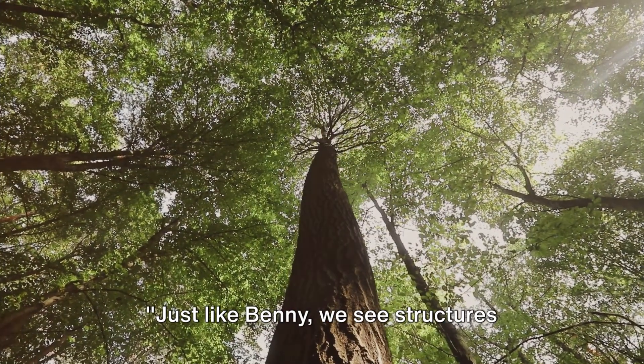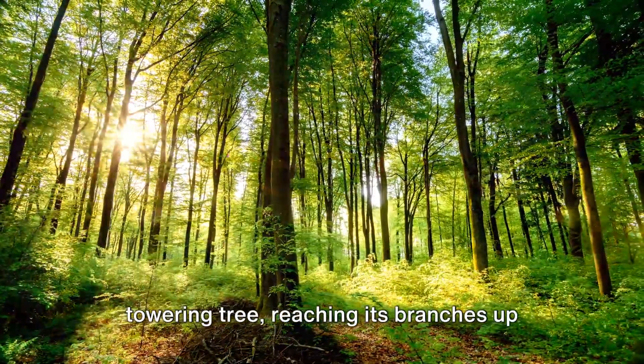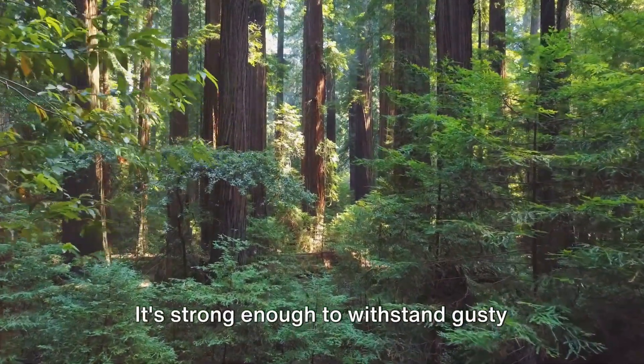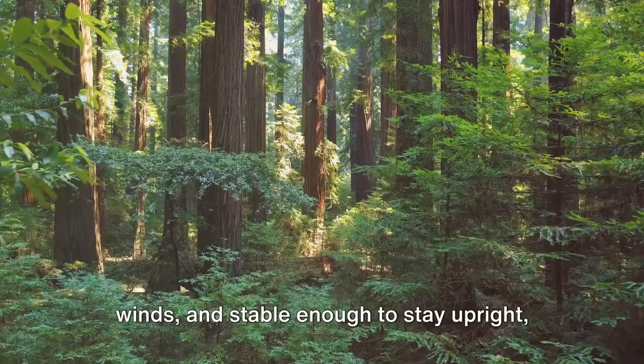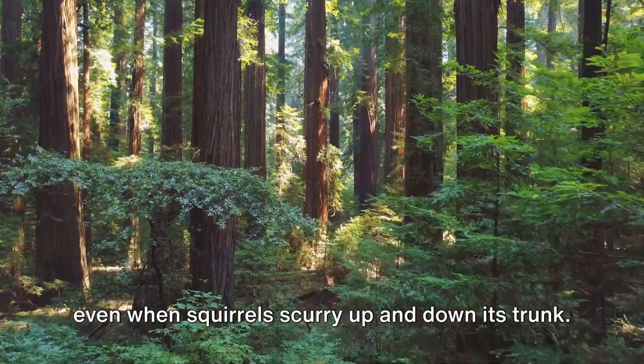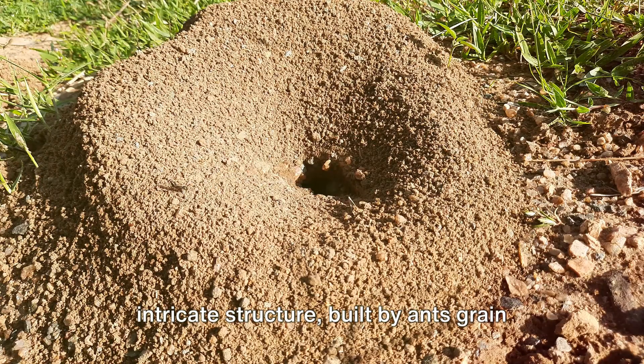Just like Benny, we see structures everywhere around us. Think about a towering tree, reaching its branches up towards the sky. This is a structure. It's strong enough to withstand gusty winds, and stable enough to stay upright, even when squirrels scurry up and down its trunk. Now, imagine an anthill — a tiny but intricate structure, built by ants grain by grain.